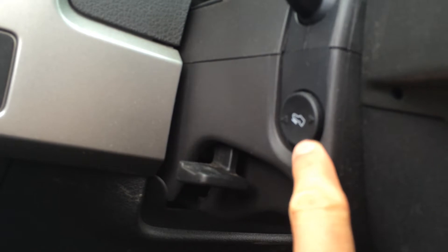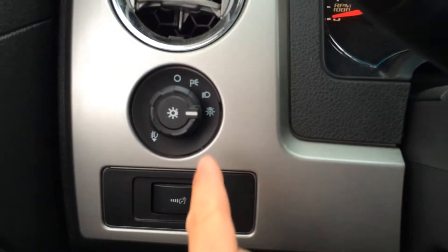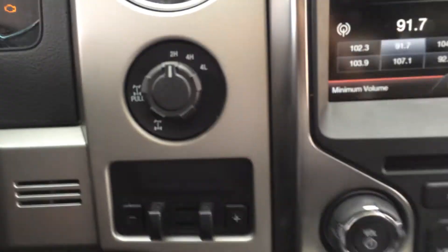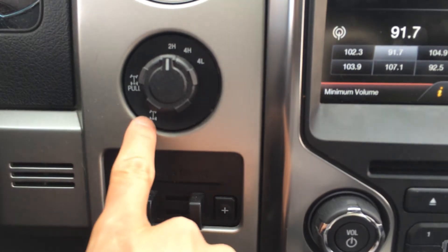To the left of the steering column you'll notice your power pedals — brings the gas pedal and brake forward and back with power. You have automatic headlights, power folding mirrors, power locks, and side mirrors of course. To the right of the steering wheel you have your 4x4 system including 2-High, 4-High, and 4-Low with a locking rear differential.